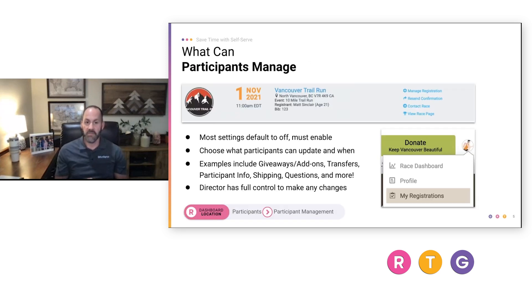Most of these settings default to off, meaning you need to enable them, so you won't be surprised by what participants can do. You can choose one, a few, or all of the things you want people to modify. Examples include updating their t-shirts, additional swag in add-ons, transferring between event distances, updating participant information, shipping, custom questions, and more. Enabling participant management features does not reduce your ability to do everything for your participants if they need that extra help.